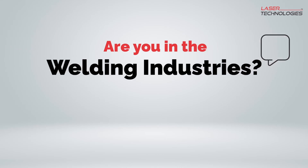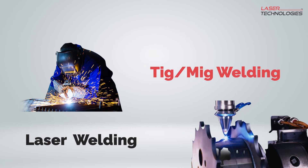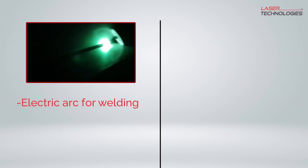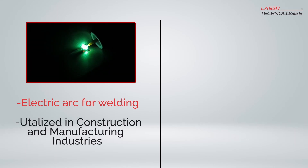Are you in the welding industry and wondering which method to use for your next project? TIG-MIG welding and laser welding are two popular techniques, but what sets them apart? TIG-MIG welding utilizes an electric arc to heat and join metals together, making it a common choice for construction and manufacturing industries.